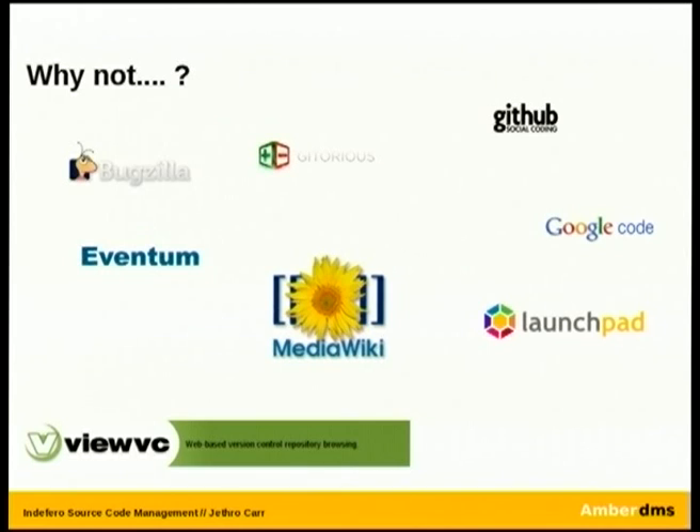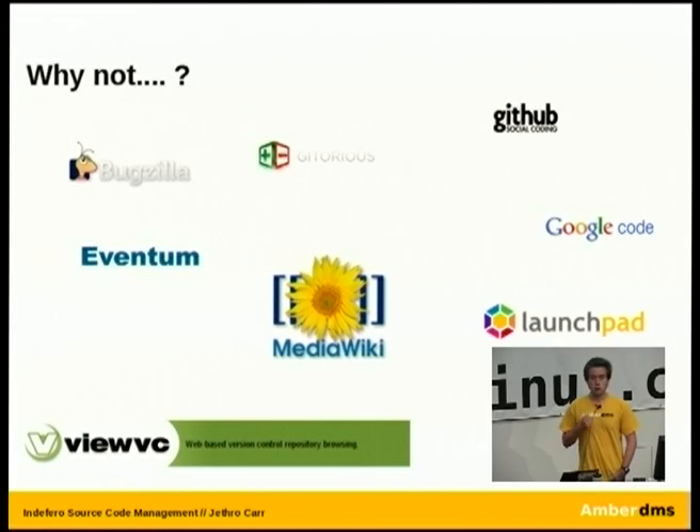The next question is why not one of a million different options? From my research it came down to two categories. You had the traditional Unix-style approach of choosing one tool for one task — Bugzilla for bug tracking, something like Eventum done by MySQL, MediaWiki for your wiki. That's quite a good model if you're working on a large project like Mozilla or the Red Hat Bug Tracker. However, our projects ranged from our largest billing system at maybe 30,000 lines down to five-line Nagios scripts. We didn't want to spawn up another copy of applications every single time we needed a project.